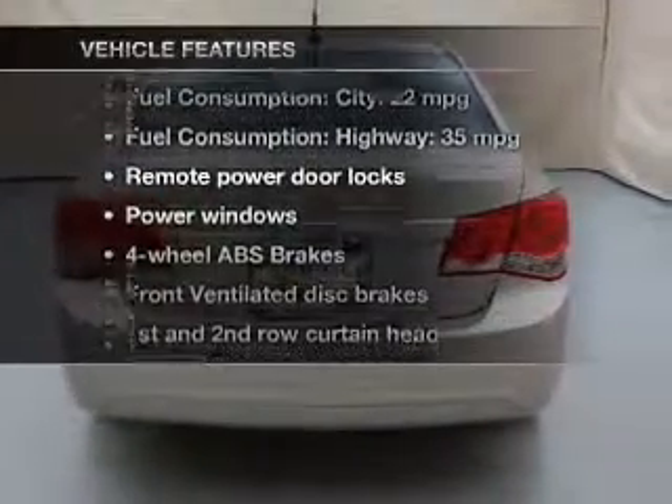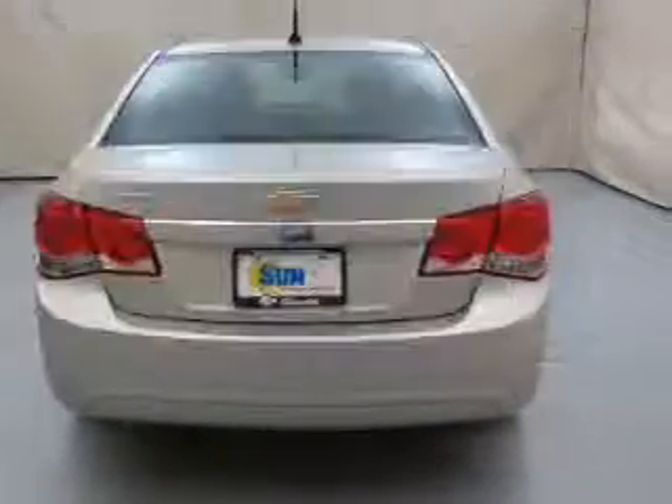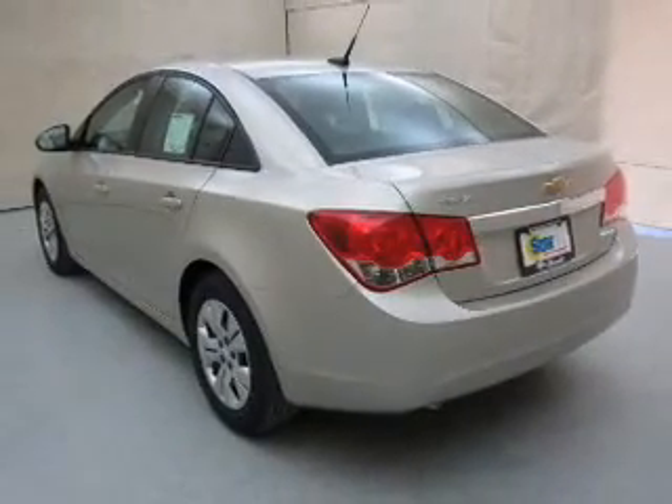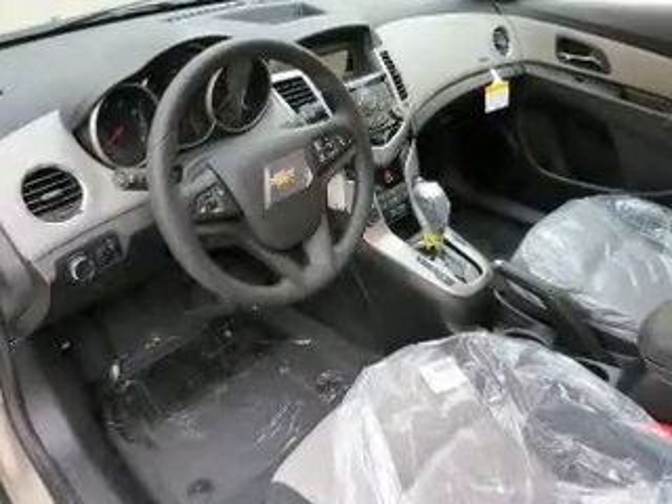Plus, enjoy these notable features that are included in this vehicle: power door locks, power windows, Bluetooth wireless, an AM FM stereo with a CD player, a satellite radio, power mirrors, and an alarm system.